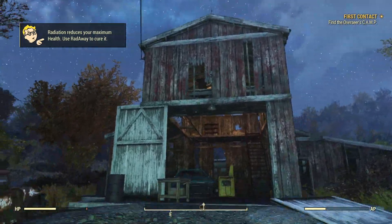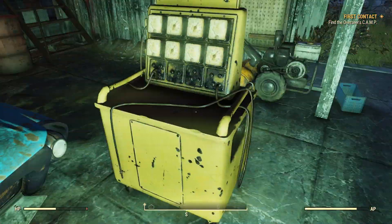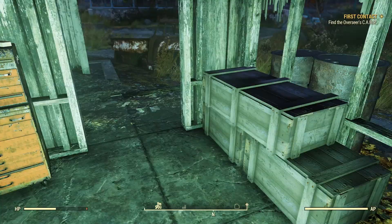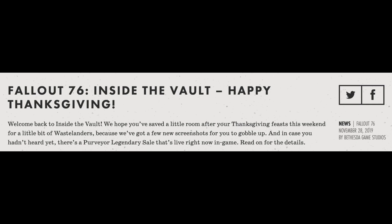All this information comes to us by way of fallout.bethesda.net, so if you want to see it for yourself, links are down in the description below. All these screenshots were posted in an Inside the Vault letter today by Bethesda, and the title of the vault letter reads: 'Fallout 76 Inside the Vault: Happy Thanksgiving.'